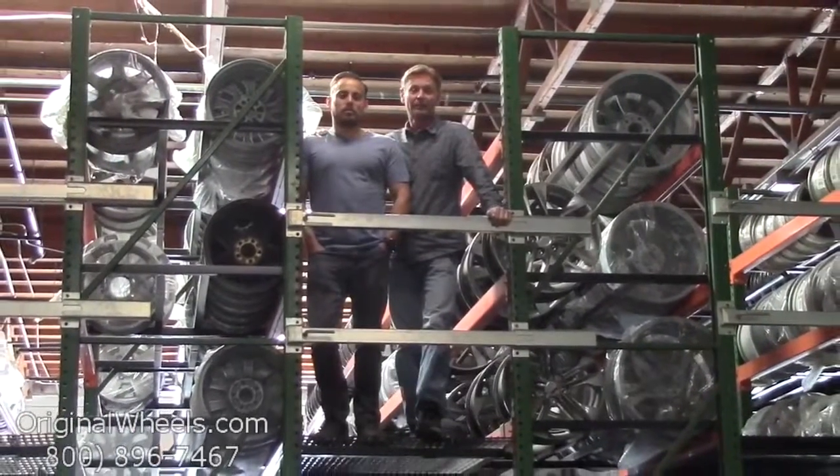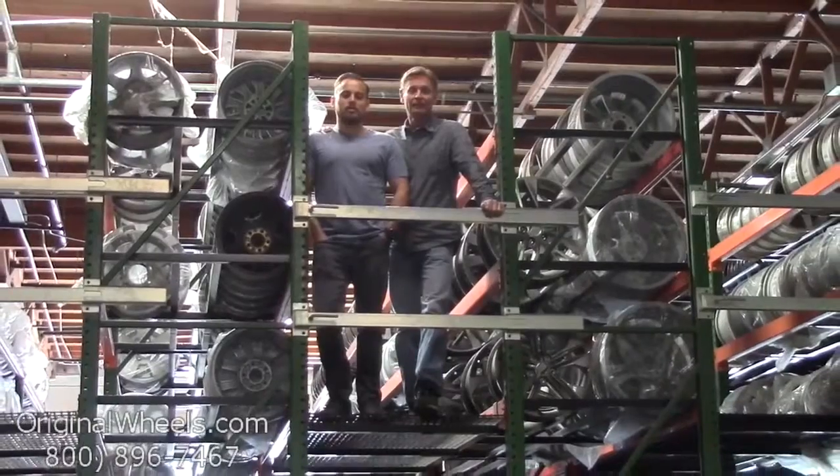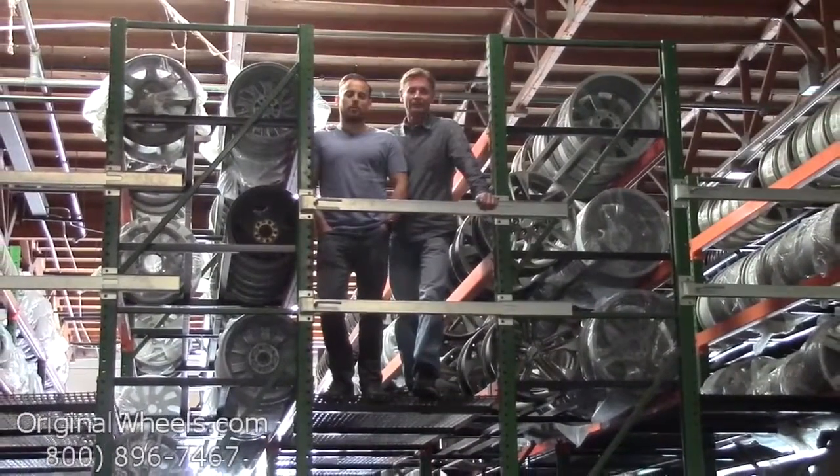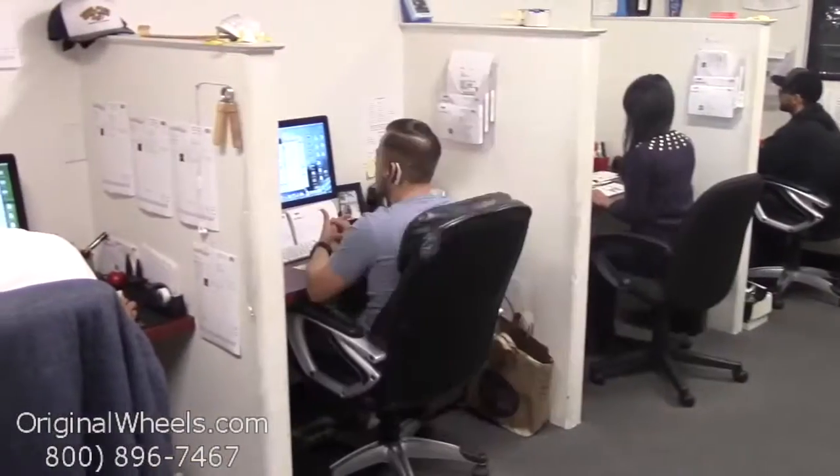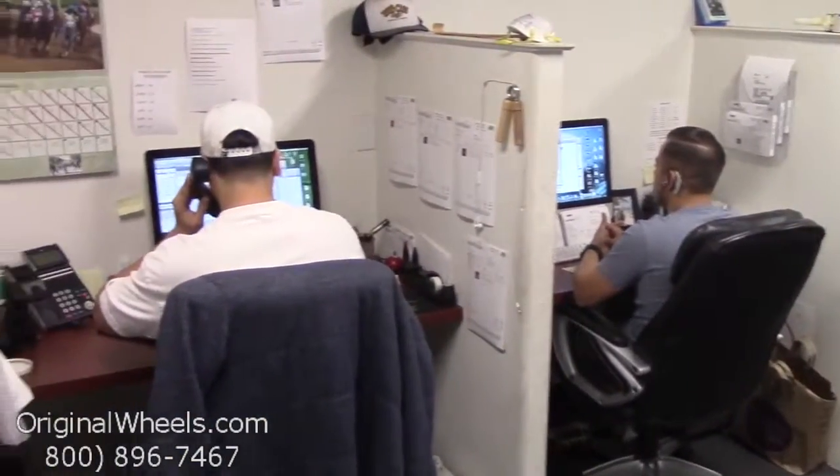And as always, our goal is to provide the best quality wheels and service at the best price possible. We're not satisfied until you are. So we want to thank you for your business. Call us today to talk to a factory original wheel expert.